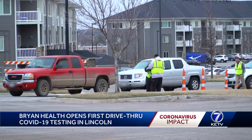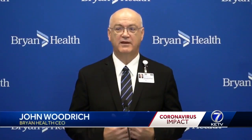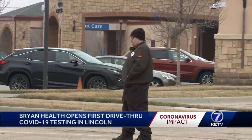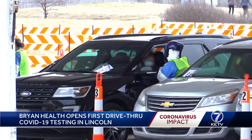Here's how it works. First, and most importantly, you can't just show up. I do want to re-emphasize this has to be done through a doctor's order. Bryan will call back with an appointment time. Patients will check in at a registration area before being allowed to drive to the first tent.